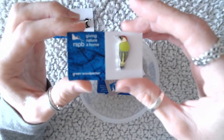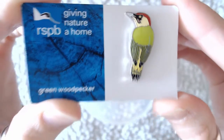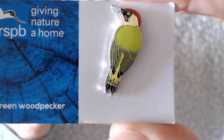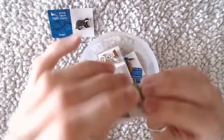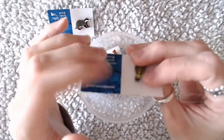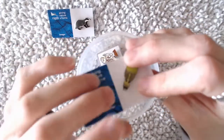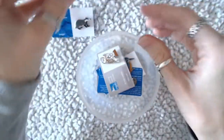So the next one is a green woodpecker, which is nice as well. I haven't actually worn this one yet. It's pretty sweet. There's quite a bit of detail on them. 'Giving nature a home' — that's like their slogan. So yeah, that one's sweet as well.